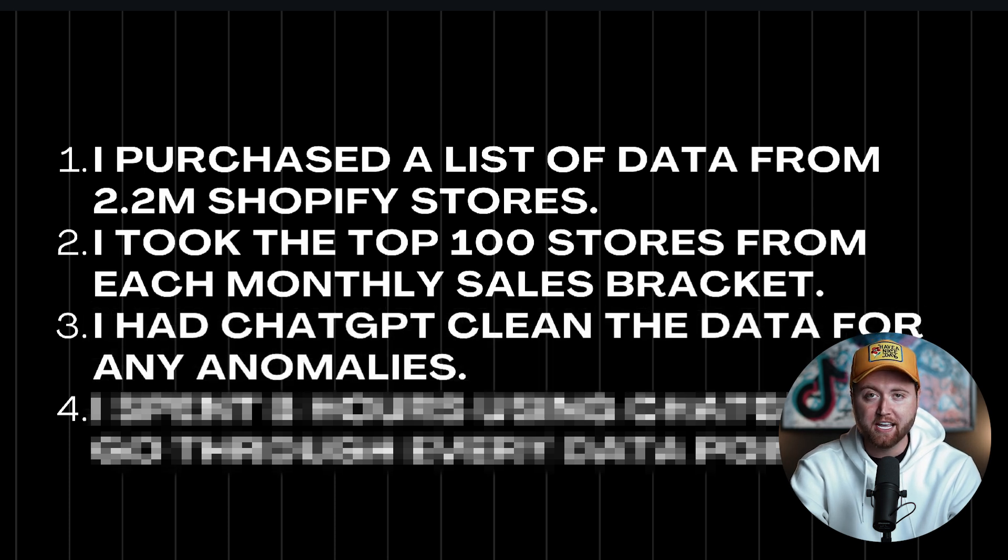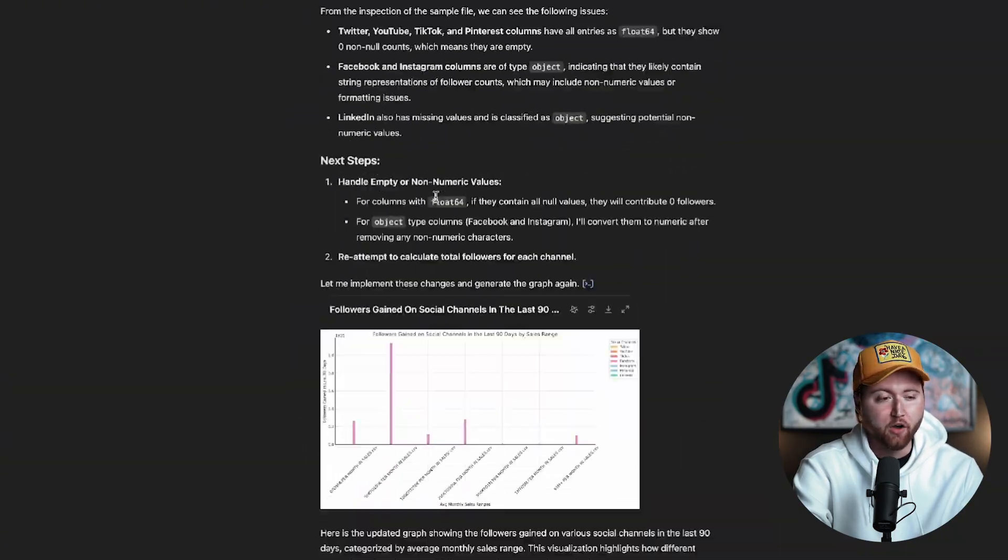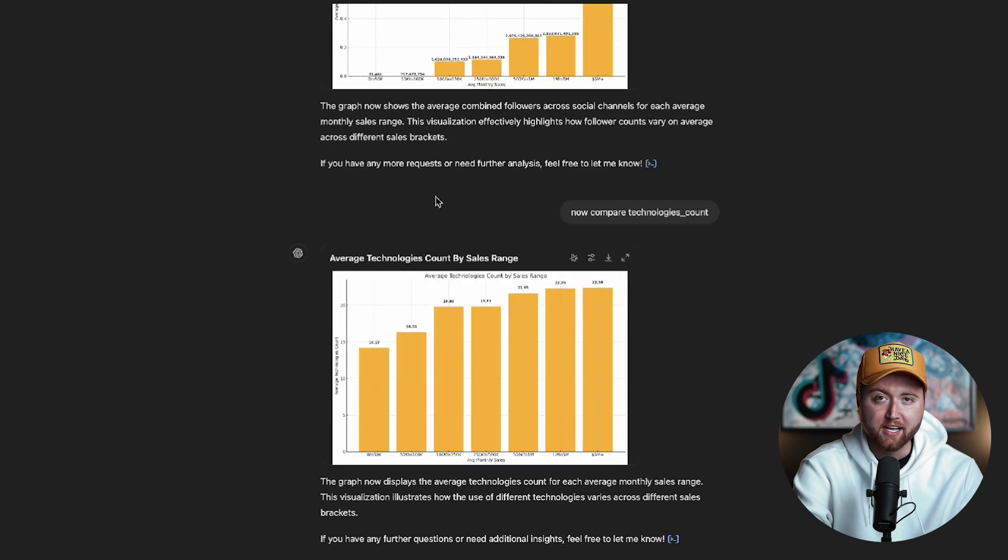What I did is I had ChatGPT analyze all of these data sets and compile all of the information, removing the anomalies, calculating the exact correlations into what brand owners and businesses are doing to drive up their sales and what tools and ways that they do that. And then I spent the next eight hours going through ChatGPT, finding out all of the information around this data set.